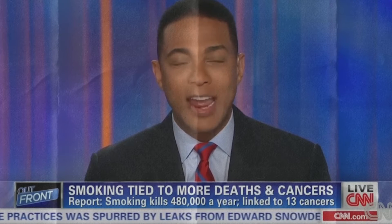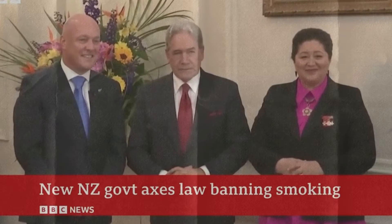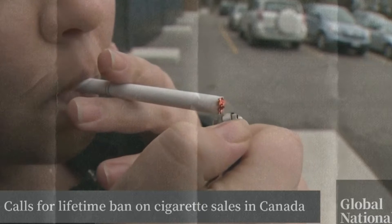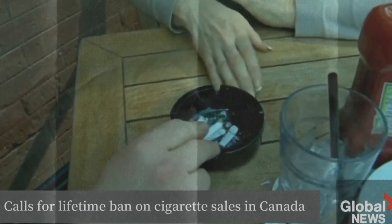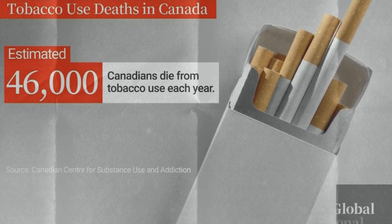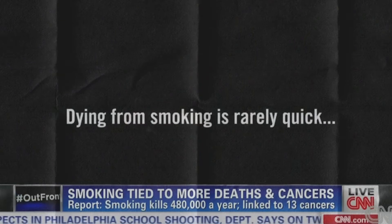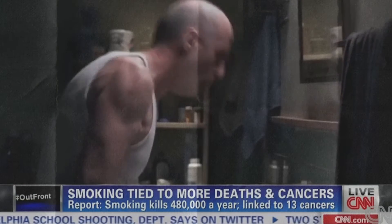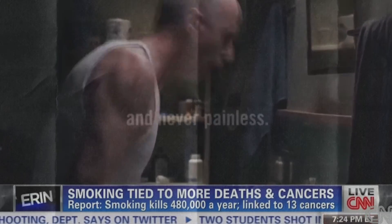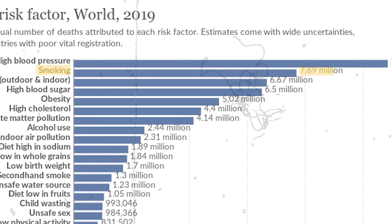Smoking kills 480,000 Americans a year. A Jacinda Ardern-led government would have banned cigarette sales next year, and health experts are urging Canada to get even tougher on tobacco. An estimated 46,000 Canadians die from tobacco use each year. Cigarette smoking is related to more than 8 million deaths annually, and lung cancer is overall the second most common type of cancer in the whole world.